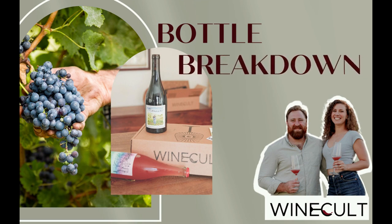Hi guys, this is Aaron from Wine Cult and welcome to another bottle breakdown. Today we're talking about the 2020 Botijo Blanco from Bodegas Frontonio — but first, make sure to hit that like button.